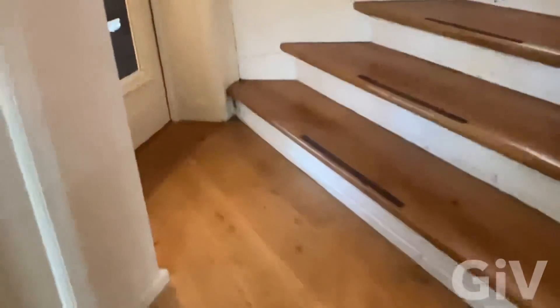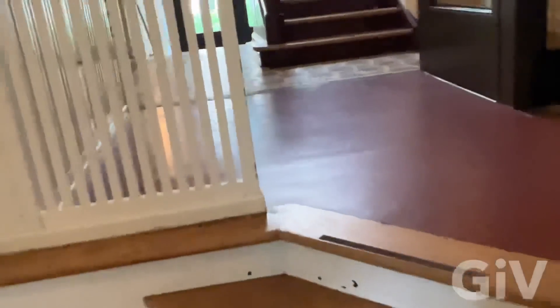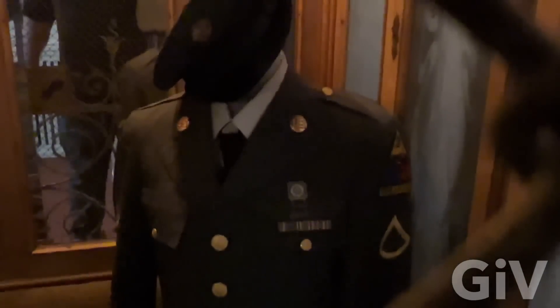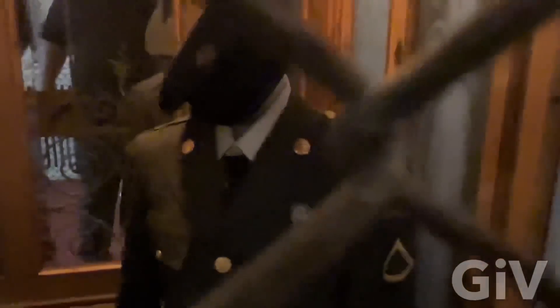This is the way going up to the hotel rooms. I don't think this is Elvis's original uniform — I think it's just a replica. But still, pretty cool.